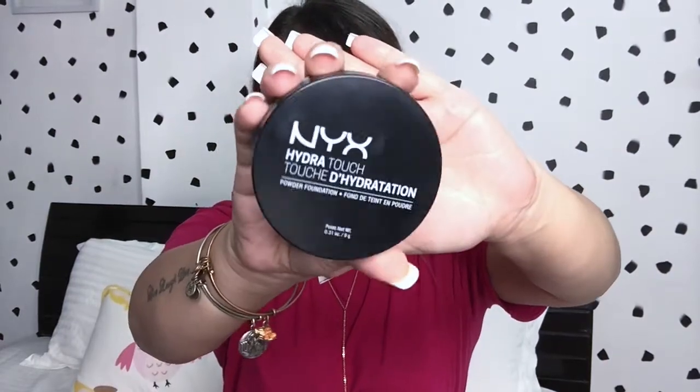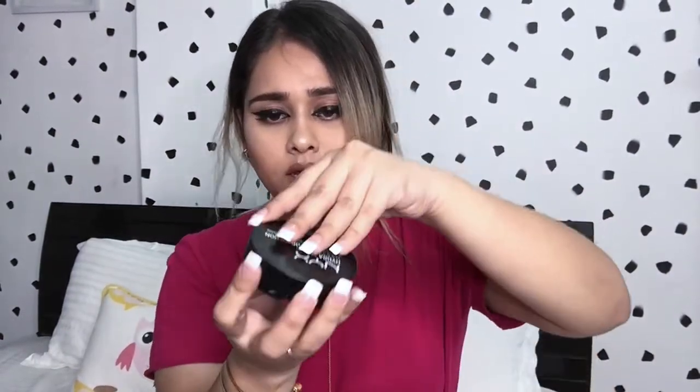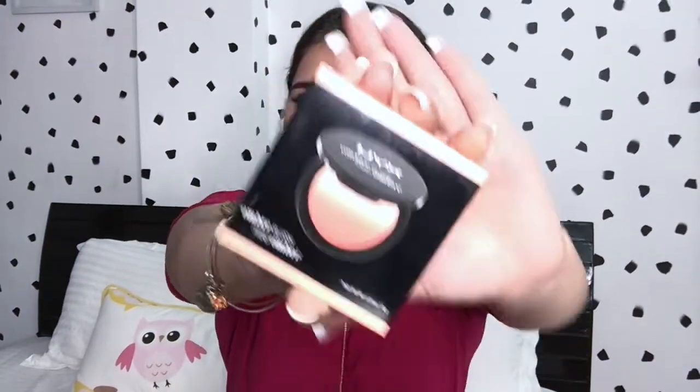Next we've got the NYX HD Touch Powder Foundation in the shades Natural and Gold — this is how it looks, and when you open it up the powder is right here. Next up is the NYX Ombre Blush in the shade Strictly Chic. It's a very beautiful peachy-pinkish color. I put that on my face today and I really like it — this is how it looks.